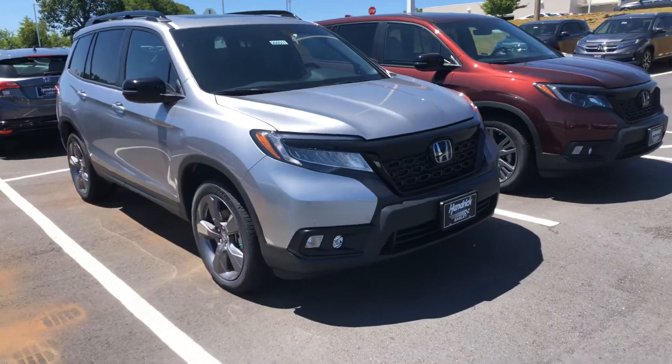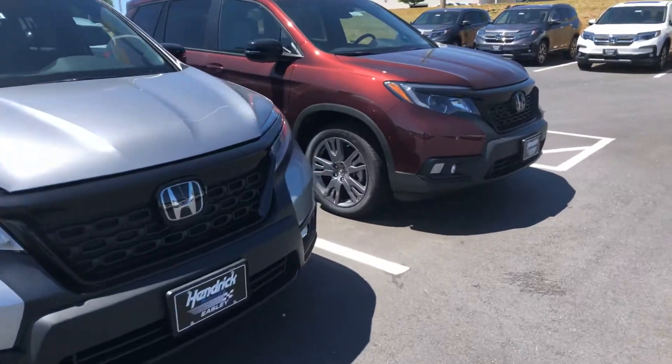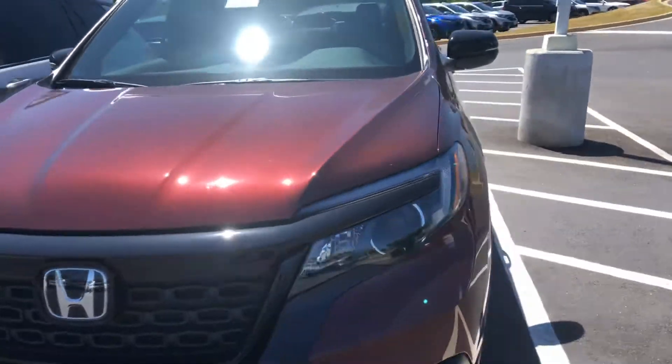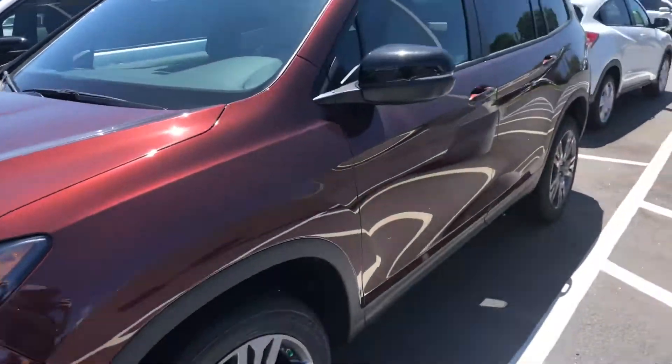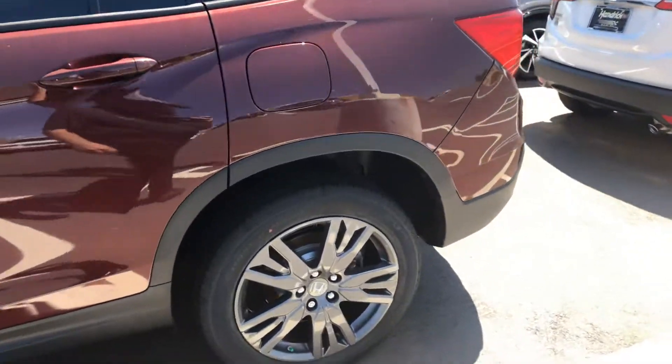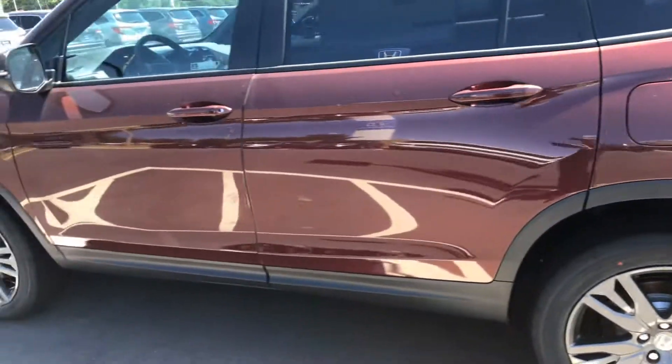Touring, various models, colors, that sort of thing as well. Great vehicles built on the same chassis as the Pilot, Odyssey, and Ridgeline. Great drive and ride. Beautiful vehicle. Great size. Reintroduced by Honda a little over a year ago.